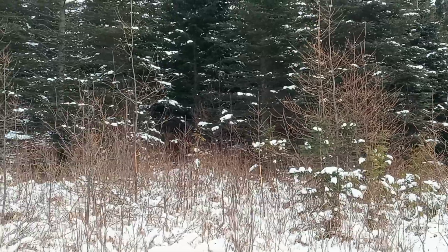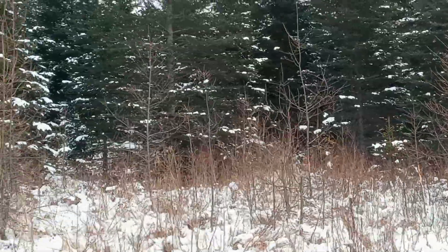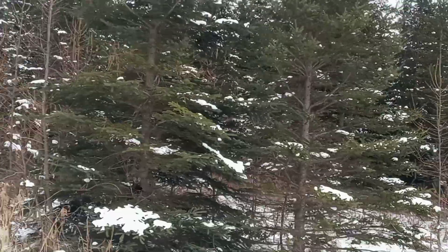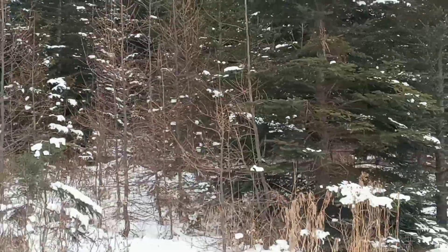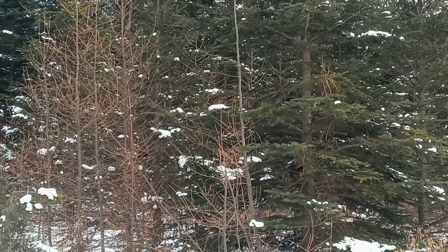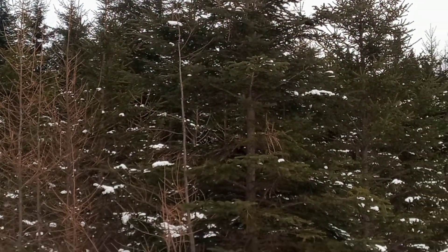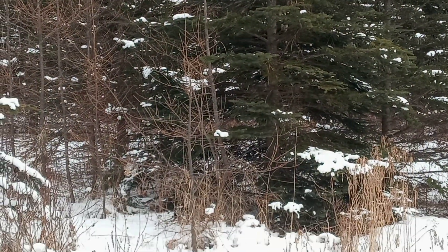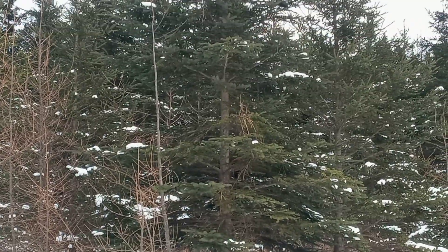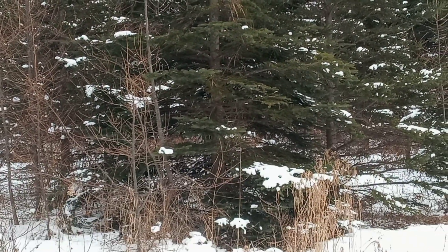Do you see what I see? I'm going to back up because I see some more back here — lots of critter signs! There's a freakin' pine marten right there! Holy cow, can you see him? Hi cutie pie! Hi little cutie! Oh my god, there's a pine marten. What are you doing, cutie patootie?